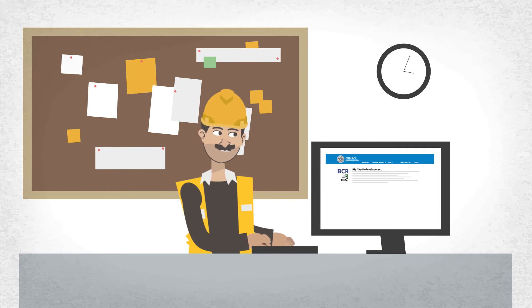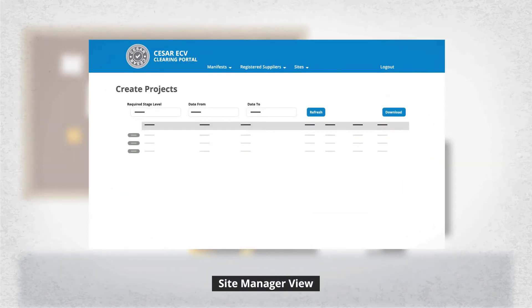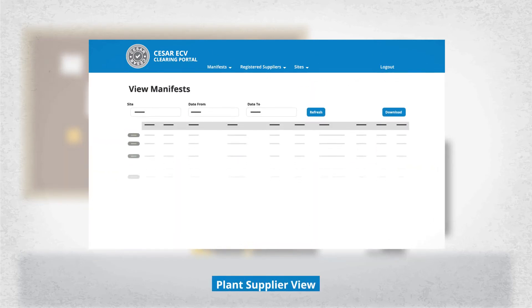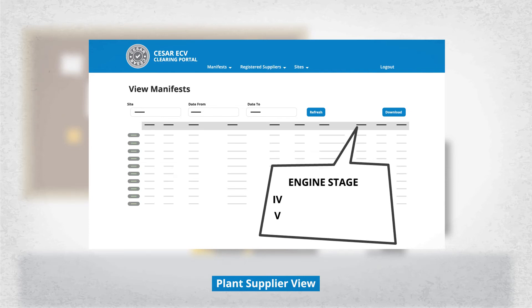With our easy-to-use clearing portal, managers can create projects, add sites, and invite suppliers. Suppliers can then add their machinery manifests, based on ECV codes, so that the system can provide each machine's specific data that will be required on site, including engine emission levels.